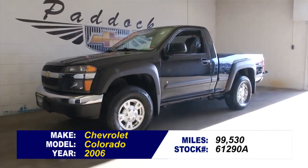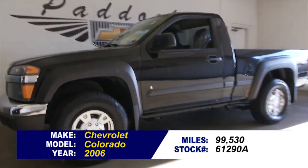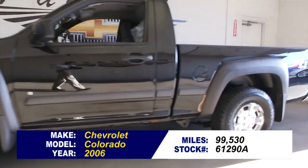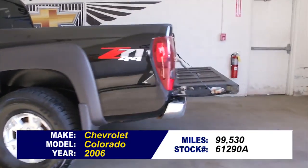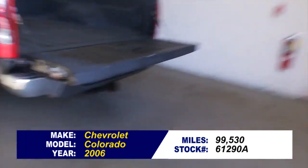Here's a great little find. It's a Chevrolet Colorado 2006 with under a hundred thousand miles on it. It's got the Z71 4x4 package, and in this video walk-around we're gonna start at the back of the vehicle, work our way to the front of the vehicle, and see if this is the right truck for you.